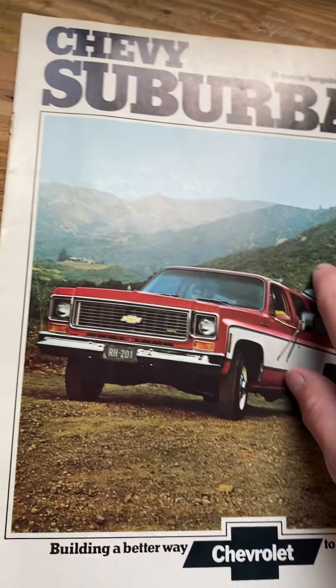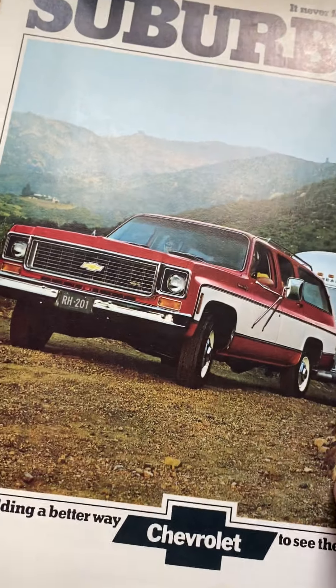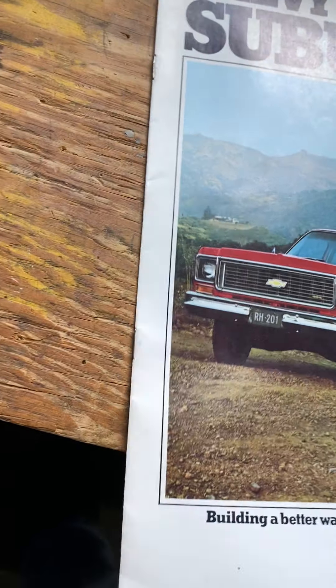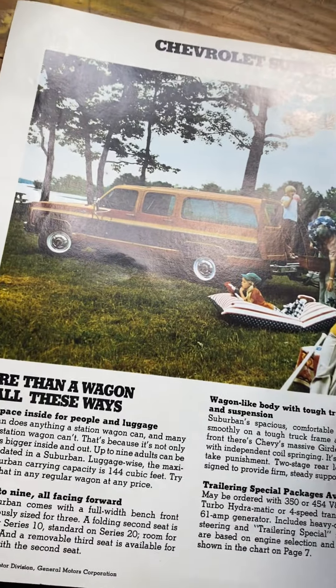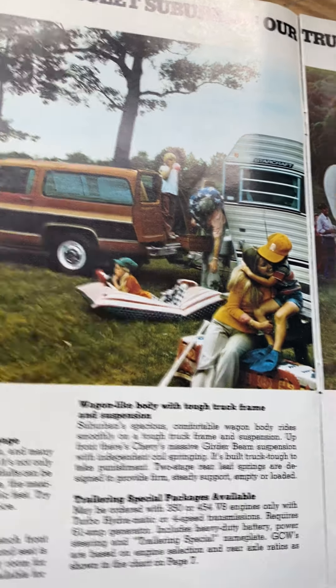Now we'll do the Suburban. If you didn't know, they made the regular pickup trucks, a Blazer, the Suburbans, and then bigger trucks for grain hauling and mining. A farm isn't complete without an old truck. This Suburban brochure is also printed in September of 1973 — and one of these is from July 1980. The Suburban was basically the ultimate family vehicle for the 70s, 80s, and into the 90s in this body style.